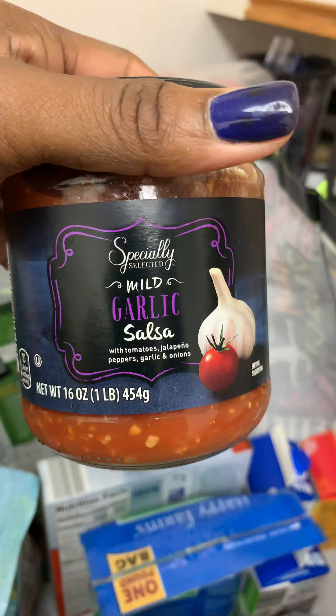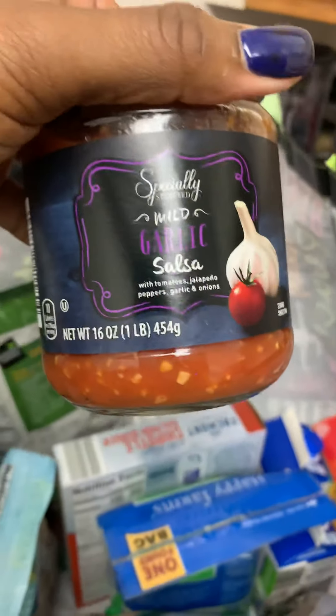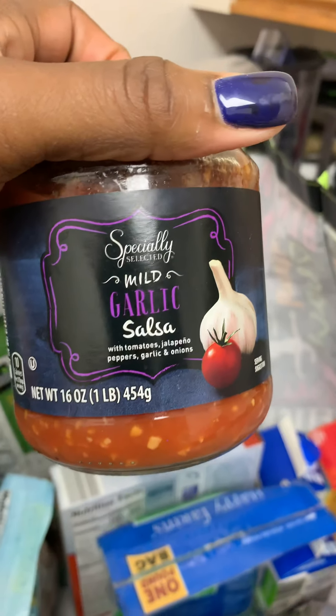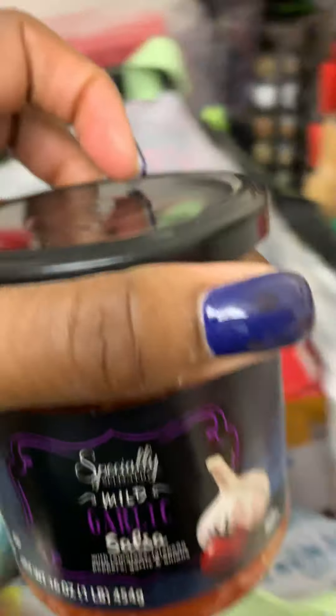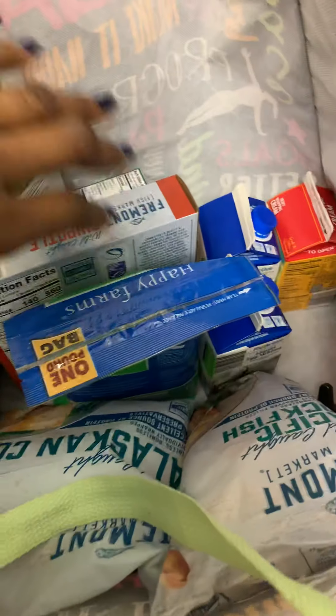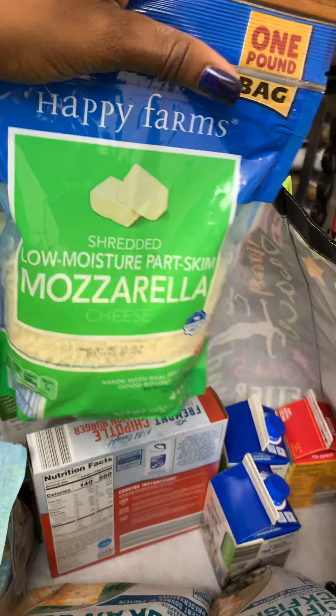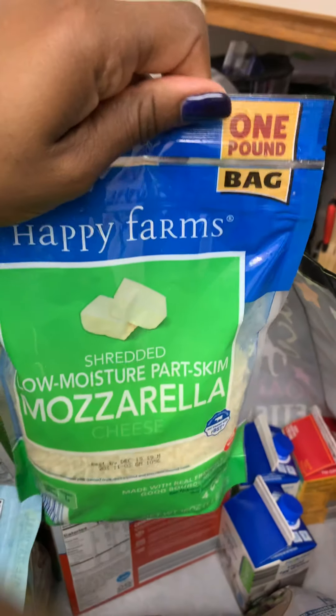I also got this wild garlic salsa. It looks super yummy and it looks like it has a lot of garlic in it, so I'm excited about that.